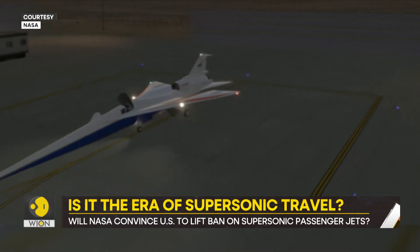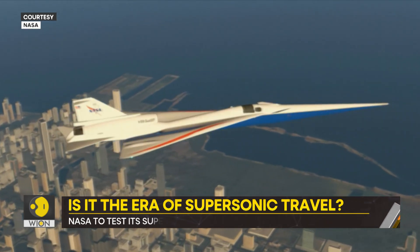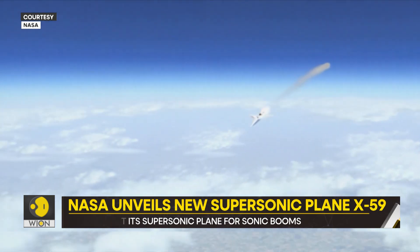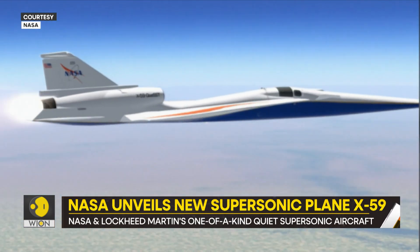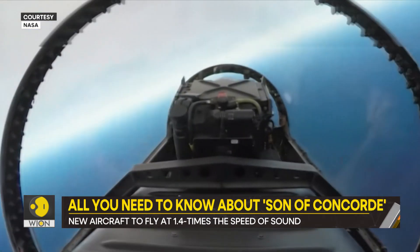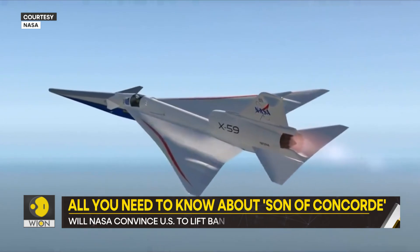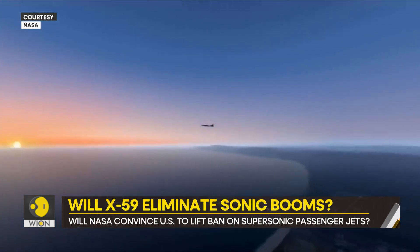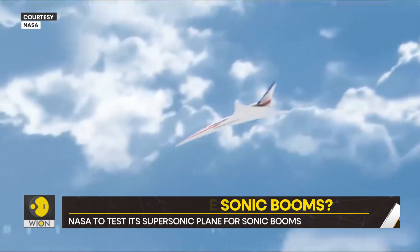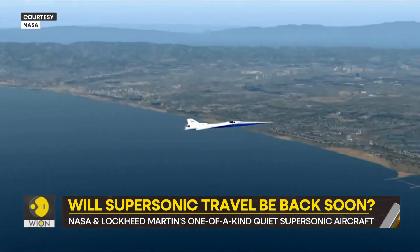The X-59 is part of NASA's Quest mission. Through this mission, the Space Agency aims to make its case in front of the regulators. It wants them to reconsider the ban on supersonic aircraft. The ultimate goal is to make commercial supersonic flight possible. As of now, the X-59 is in the experimental stage. Its creators say the plane doesn't make a sonic boom, but a soft thump.